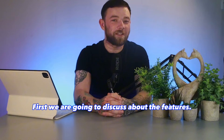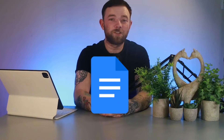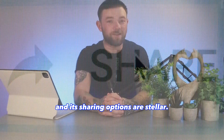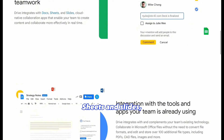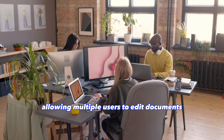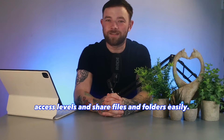First, we are going to discuss the features. Google Drive, the behemoth in the room, offers seamless integration with the Google ecosystem, making it perfect for those who use Google Docs, Sheets, and Slides. It offers 15GB of free storage, real-time collaboration features allowing multiple users to edit documents simultaneously, and robust sharing options including the ability to set different access levels and share files and folders easily.